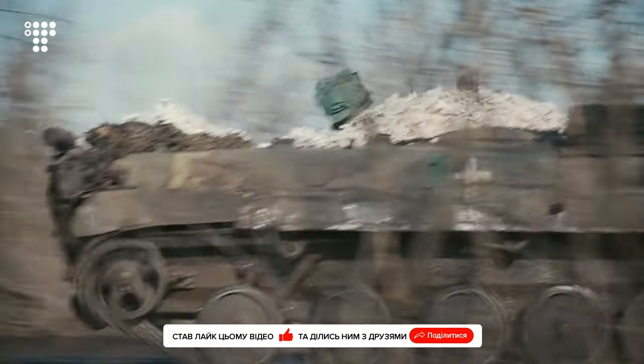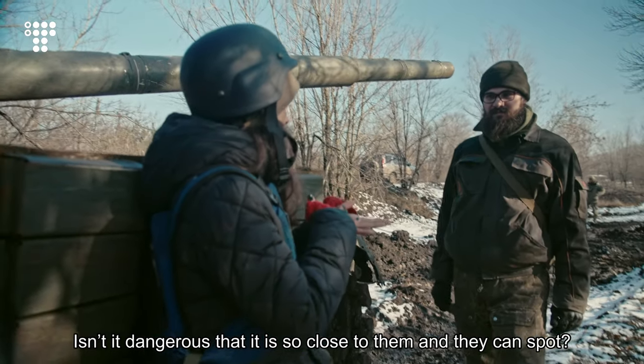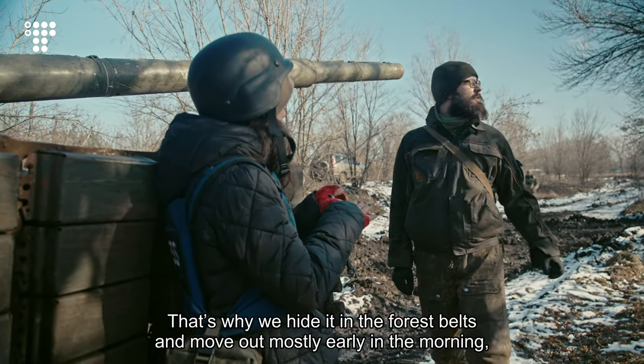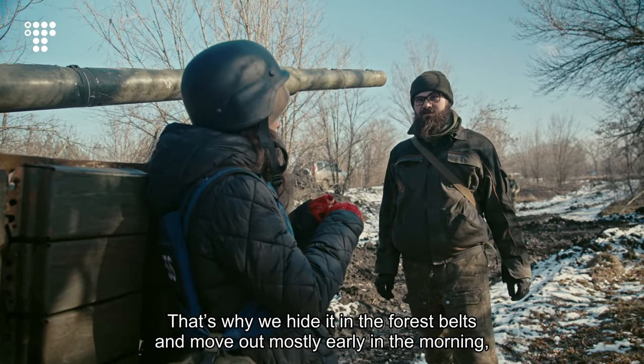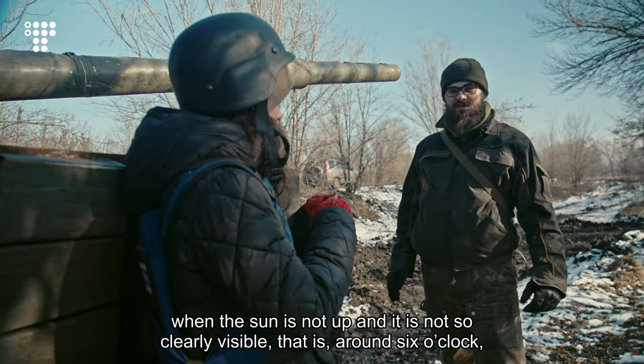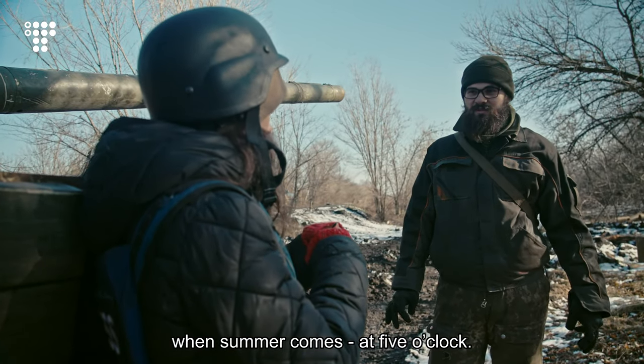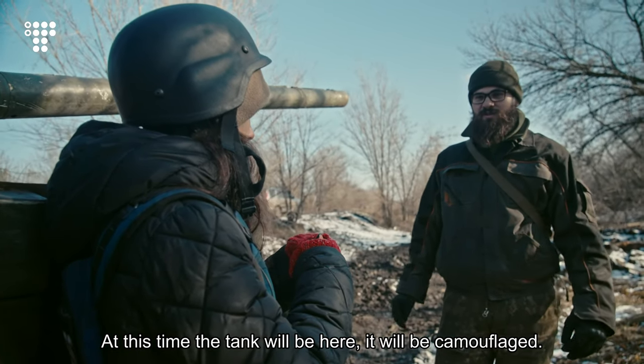Isn't it dangerous that it is so close and they can spot it? That's why we hide it in the forest belts and move out mostly early in the morning. When the sun is not up, it is not so clearly visible — that's around 6 o'clock. When summer comes it will be at 5 — at that time, the tank will be here, camouflaged.